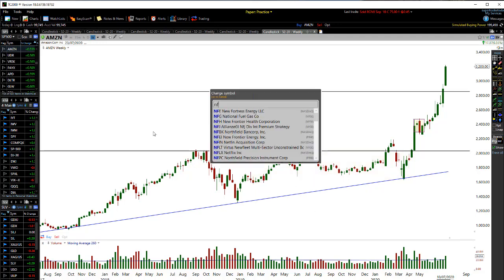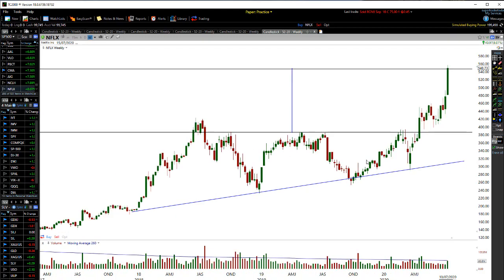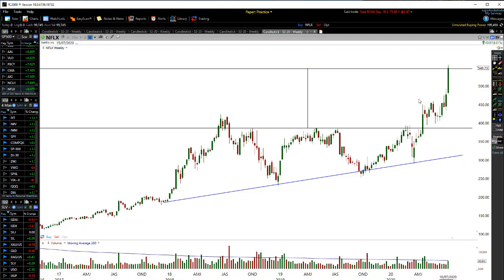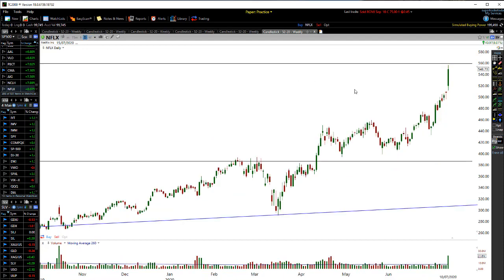That's Amazon. And Netflix had the exact same thing. Netflix was squeezing up into the triangle pattern. Using the ultimate high point back through here, the whole target on Netflix has actually been completed.